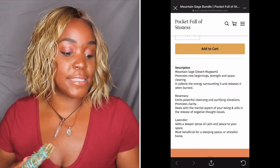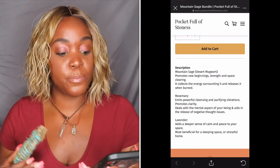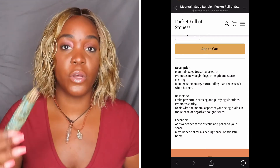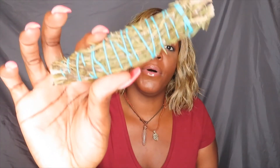The lavender adds a deeper sense of calm and peace into your space, most beneficial for a sleeping space or a stressful home. So if you're dealing with a lot of stress and you need to just relax, clear your mind, get all those negative thoughts out of your head — get you some of this mountain sage. Burn it, light it up, let the bad energy out, and let the good energy take over.